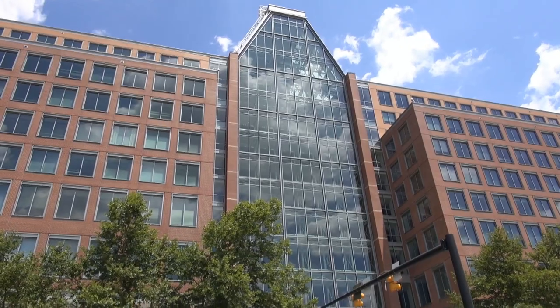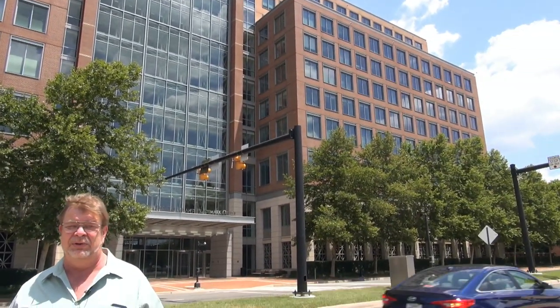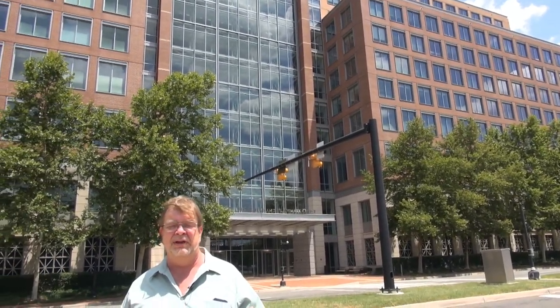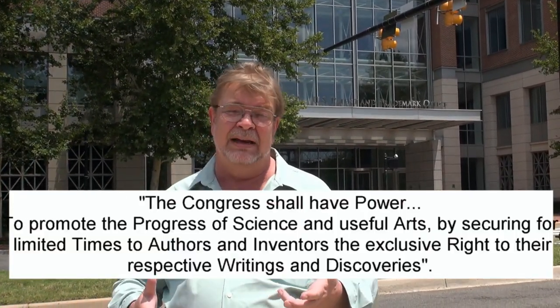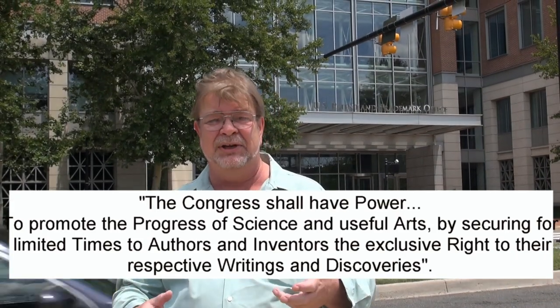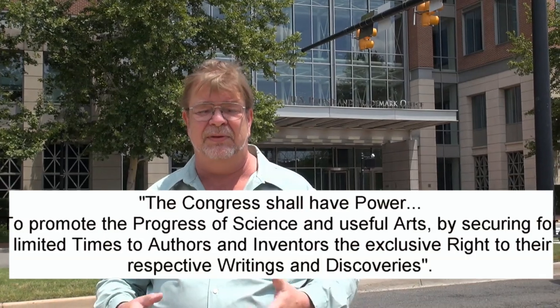Now the basis for the Patent Office stems right from our United States Constitution. In Article 1, Section 8, where it states that the Congress shall be able to promote — I don't remember the exact words, I'll put it on the screen here — but promote science and art and to provide protection for the people who create the art or make the discoveries for a period of years. So that is where the Patent Office stems from, right from the Constitution.